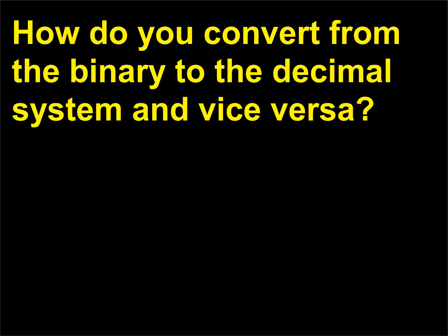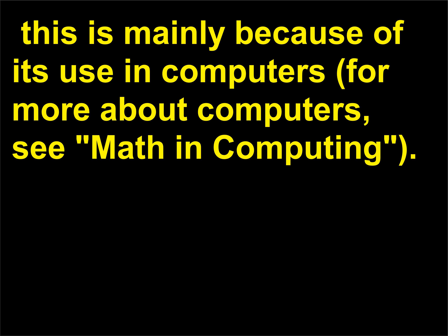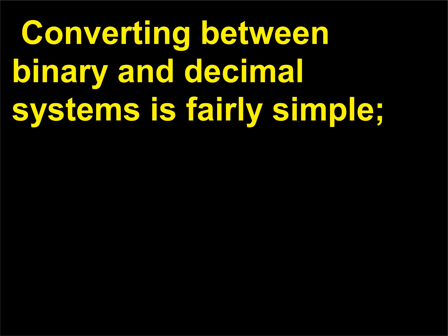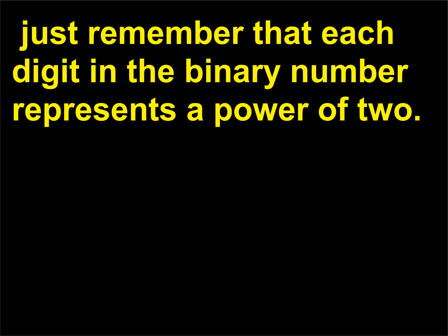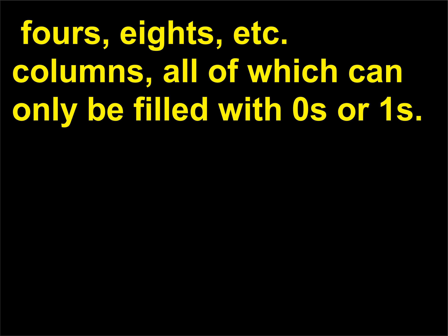How do you convert from the binary to the decimal system and vice versa? Besides the decimal system, one of the most familiar number systems is the binary numeration system, mainly because of its use in computers. In a binary numeration system, only 1 and 0 are used — a base-2 system. Converting between binary and decimal systems is fairly simple. Just remember that each digit in the binary number represents a power of 2. The first column in base-2 math is the units column, then the 2s, 4s, 8s, etc. columns, all of which can only be filled with 0s or 1s.